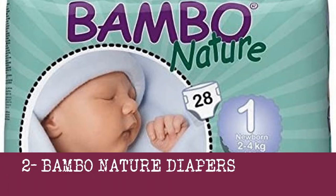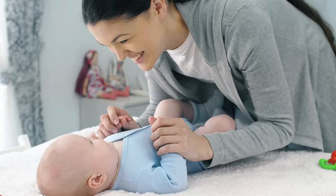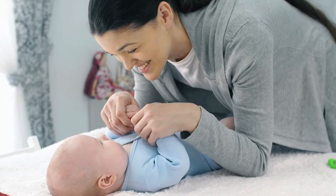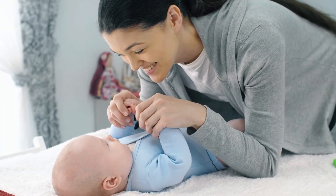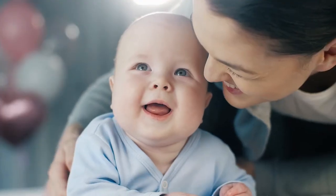2. Bamboo Nature Diapers. Eco-friendly diapers by Bamboo Nature carry the Nordic Swan Eco Tag, which promises these diapers do not have harmful chemicals — for example, chlorine, heavy metals, formaldehyde, organotins, plastic, and latex.